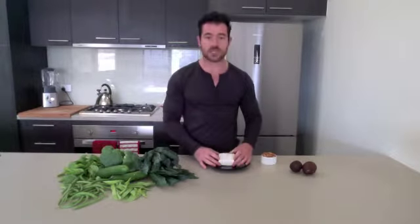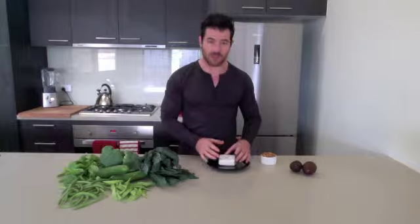And finally, use feta. I love feta. You crumble that down onto your greens and again it tastes amazing and it's gonna make it more palatable for you.